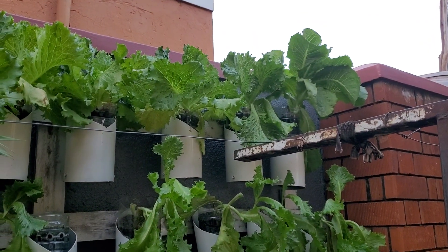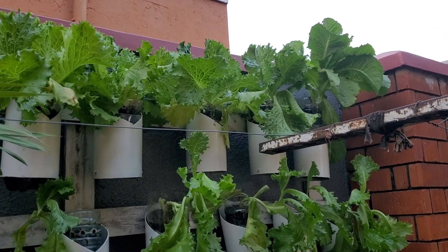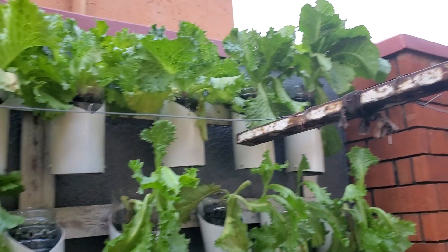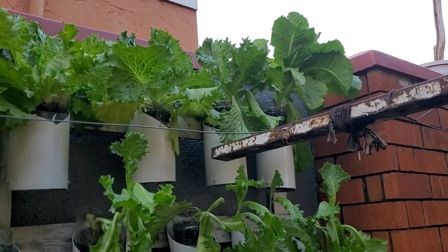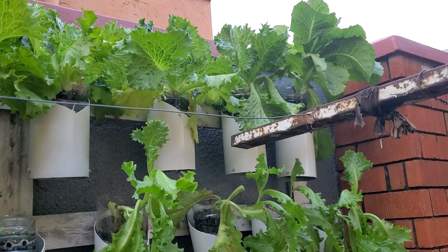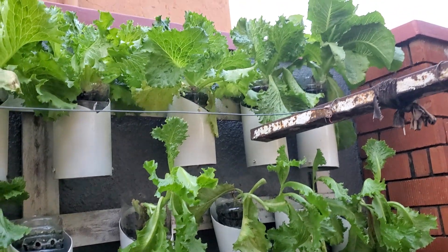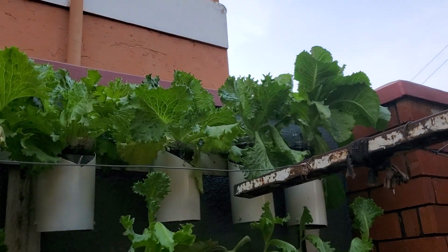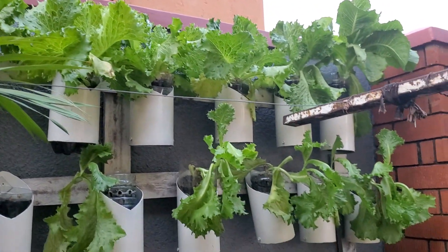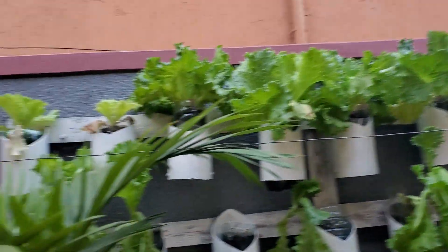Hello, my viewers. Today we want to share a video on the updates concerning our hydroponic farm, which is based on the whole system. As you can see, it's based on water bottles.